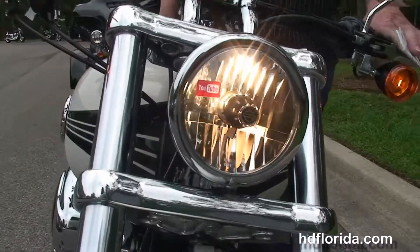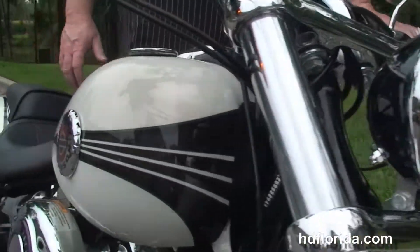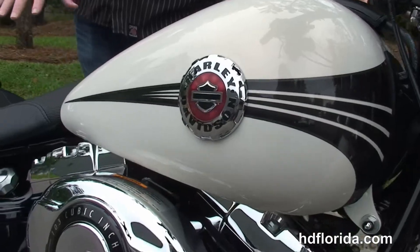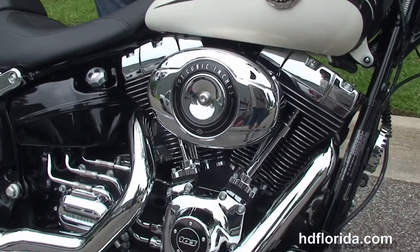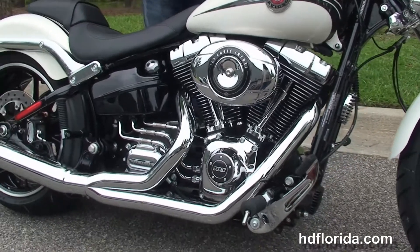We finance new Harley-Davidsons up to 84 months. Be sure to ask about our fly and ride program. This bike comes standard with a 2-year limited mile warranty that covers the additional accessories and can also be extended out for 5 years on top of that.